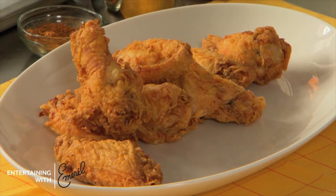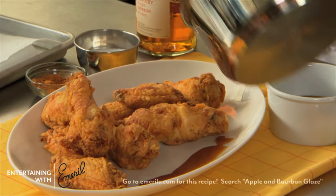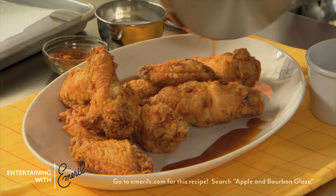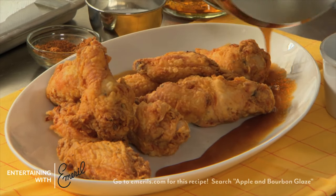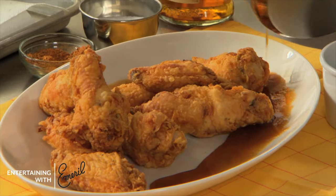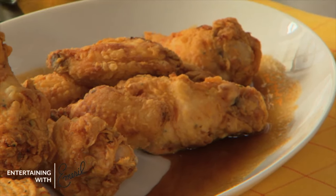You can hear how crispy they are. And then just before you serve, what you want to do is just take a little bit of that apple bourbon glaze — a little layer, a little layer. Oh yeah. Chicken wings, one of the top tailgating foods.